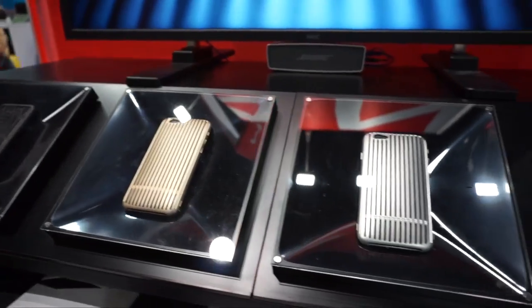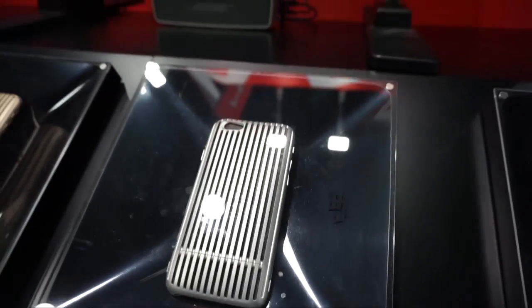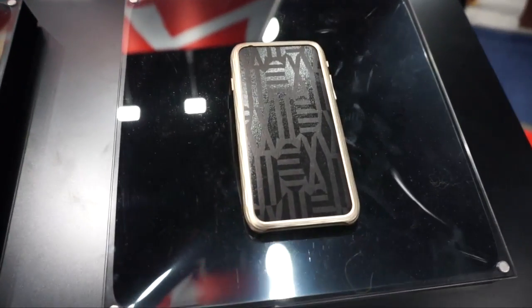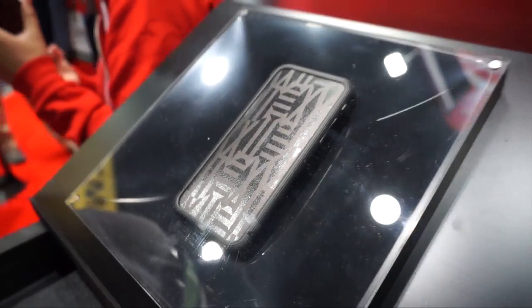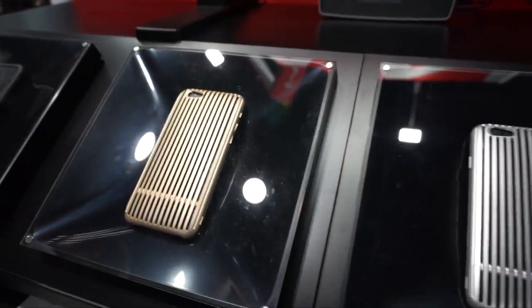The one I want to show you right here is called the Slit, and they are made from aircraft-grade aluminum. The reason they're behind this protective glass is these two cases right here cost $2,000. The other one over here, which is more of a Bunker Steyer case, goes for $600. The one on the left sells for $300. But the big one is this one in the middle that they're calling the Slit — it sells for $2,000.